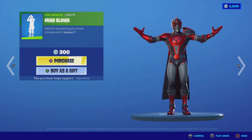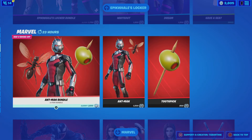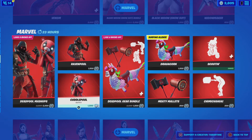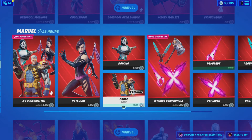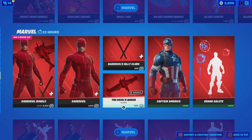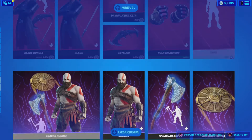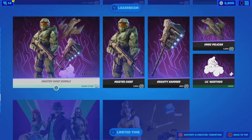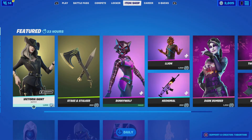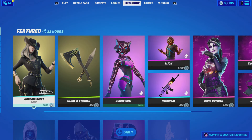Mind Blown emote is also here. The Epic Whales locker bundle is still here, and Ant-Man, Venom, Black Widow, Devil Mashup, Temple Gear, X-Force Gear, Ghost Rider, Silver Surfer, Daredevil, Captain America, Grand Salute, Blade, Hulk Smash, Snap, Kratos, Laser Beam, and Master Chief are all still here. That'll be it for the March 10th, 2021 live item shop review — see you guys next time, goodbye.